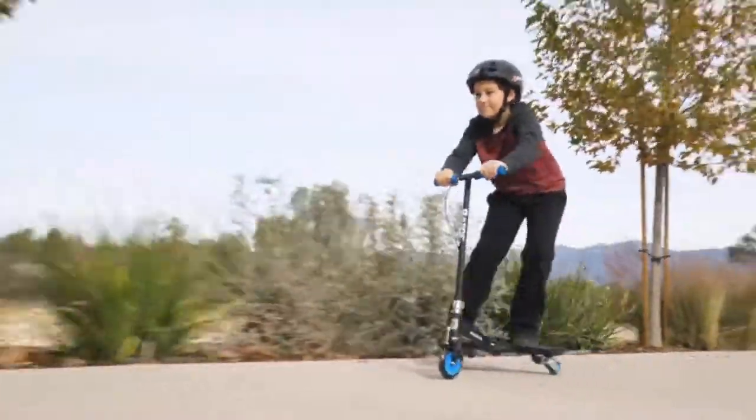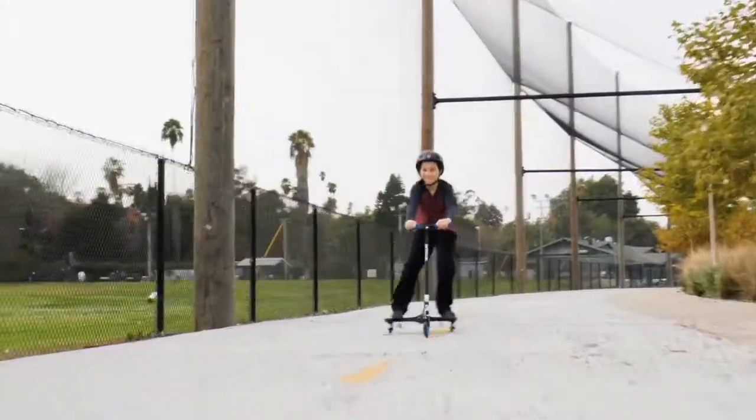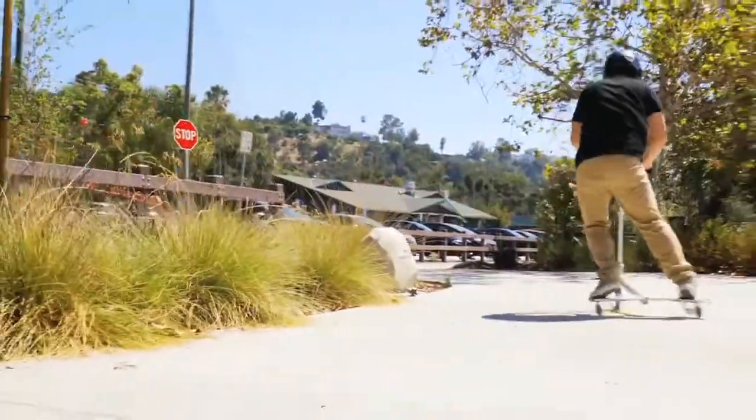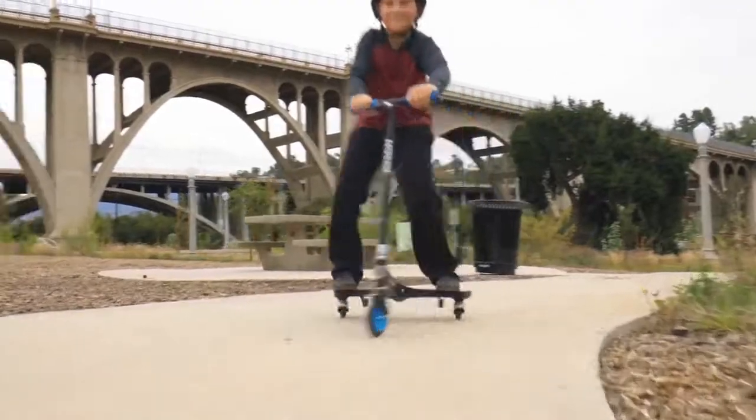Power Wing Scooter. This revolutionary three-wheel scooter from Razor allows sideways drifting and full 360-degree spins. Take your scooter game to the next level by winning this Power Wing Scooter.